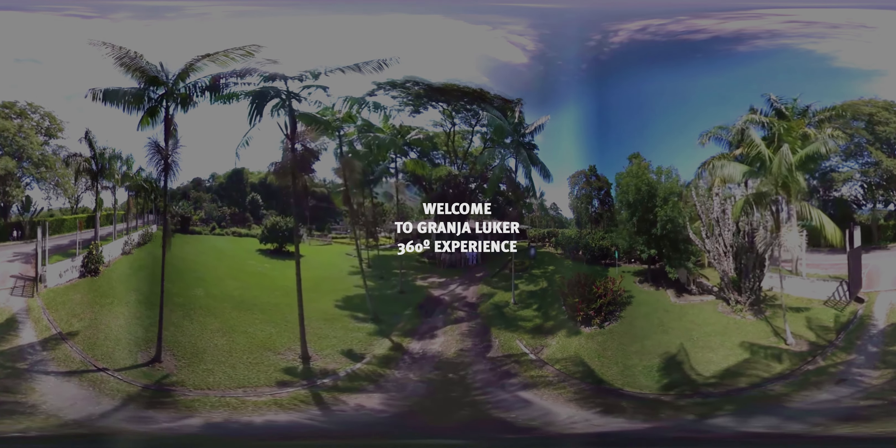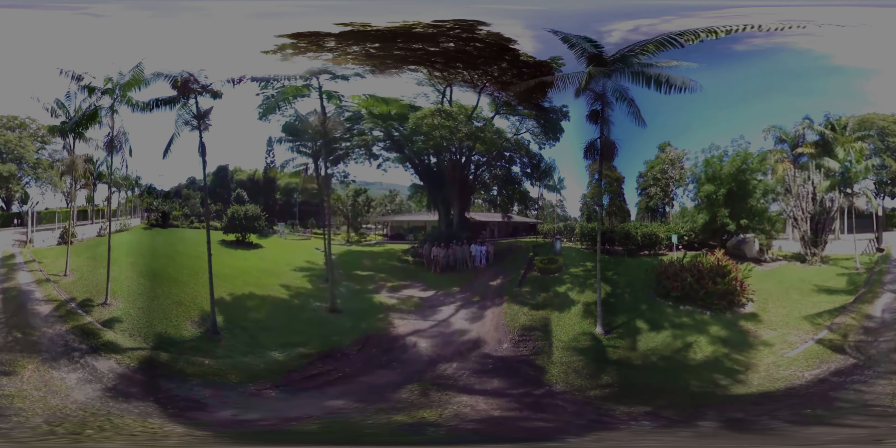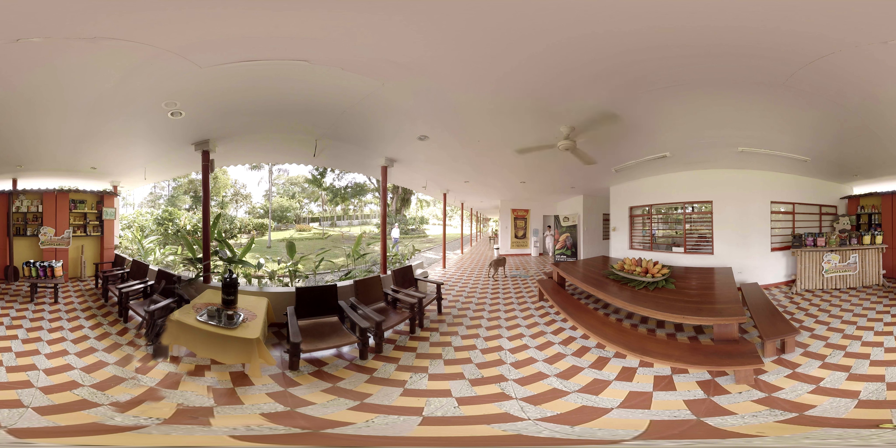Hello friends and welcome to Granja Luker, a Center for Technological Development in Cocoa Production Techniques founded in 1962. The center seeks to promote cocoa production and lead Colombia to be recognized around the world as the best producer of Cacao Fino de Aroma. We seek to benefit cocoa producers through a participative training model where agricultural workers learn by taking part in the process, and then use the best information and practices to increase the productivity of their plantations. Come and join us during the Granja Luker experience.